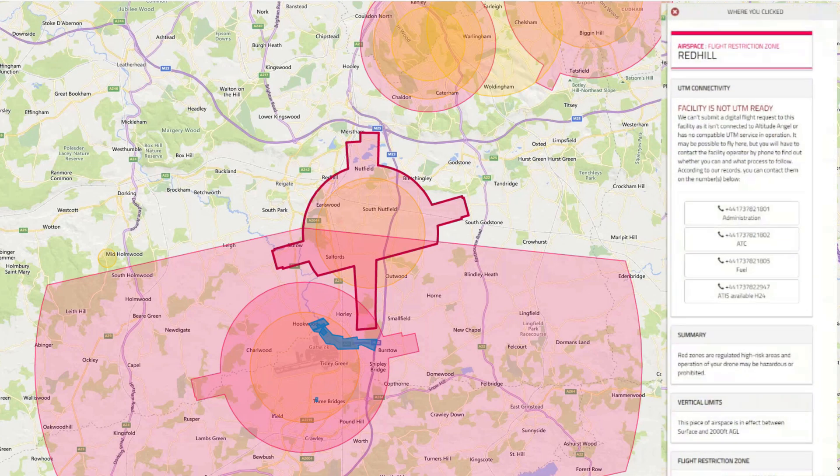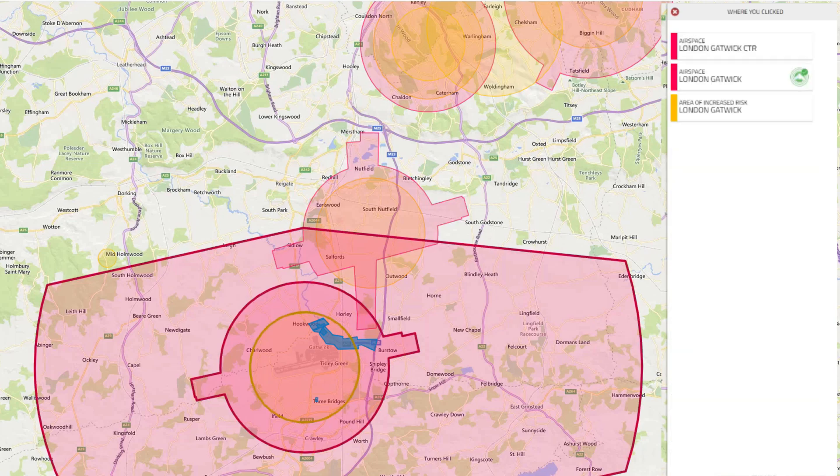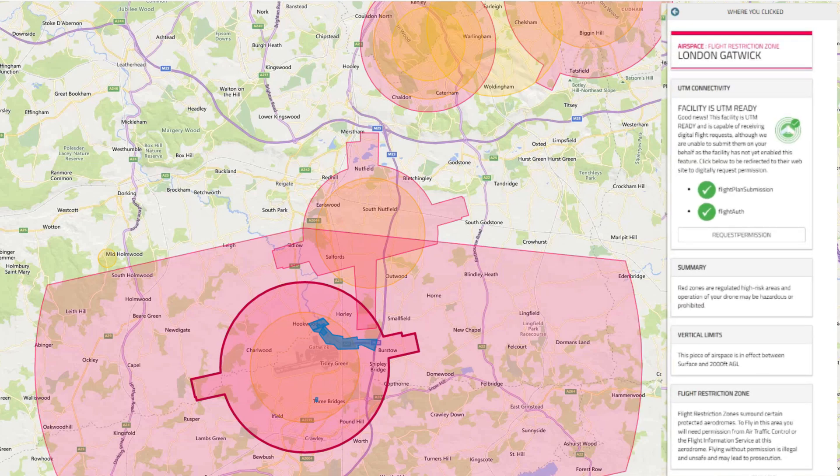Many of us use either the Drone Assist or Guardian apps from Altitude Angel. They're all powered by the same map you can find at dronesafetymap.com, and for ease of demonstration I'll be showing most of the data through the website. When we select a random FRZ, it informs you of the restrictions, but also now has an extra box of information relating to UTM connectivity — where if the facility is connected to the Altitude Angel or compatible UTM service, you would be able to submit a digital application to fly in the FRZ. As this is only a trial at the moment, only Gatwick Airport will show the facility. But usefully, they've now started listing the contact details for the facility to gain permission the traditional way. Now, if you move the map across to click on Gatwick, you'll see a new symbol on the FRZ information box denoting the airport is UTM ready, and there is a green headline in the UTM connectivity box showing the facility.